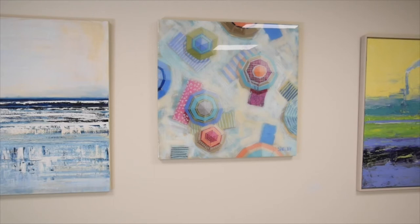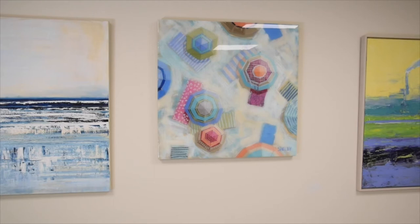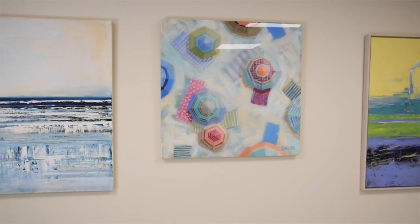Next, we have Barbara Susberg's painting, Making Waves. Oil on canvas, painted with a palette knife. Lots of texture here — you can almost hear the waves crashing onto the shore.